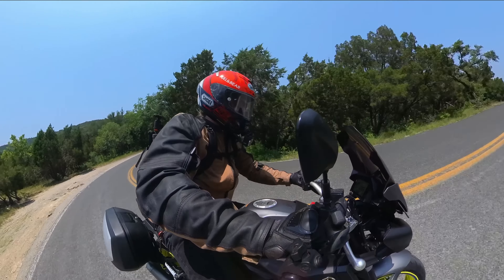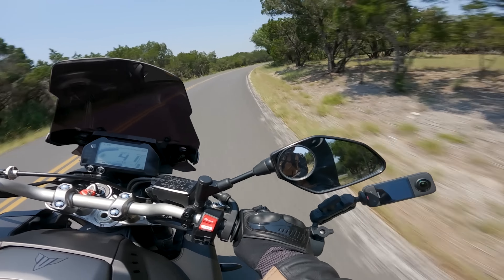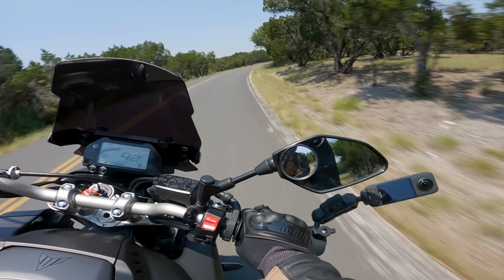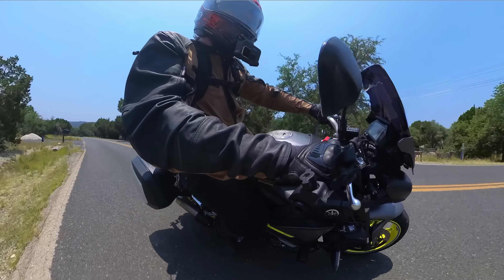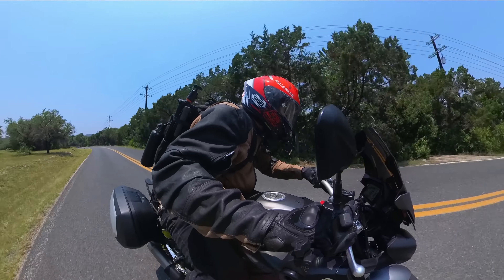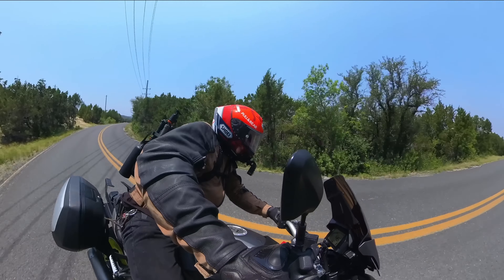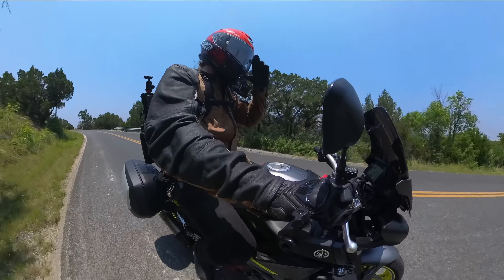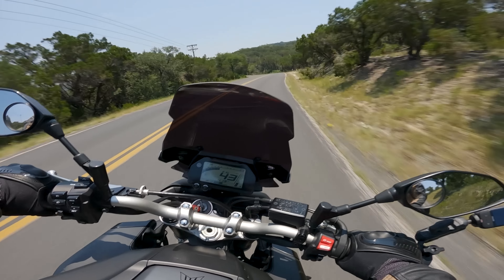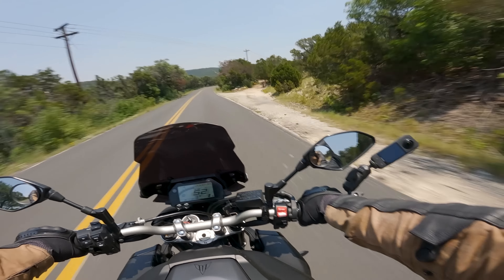And with that, I'm gonna wrap this video up. Hopefully you enjoyed this simp parade — I think that's what this is. This was just a simp summit for the MT-10. It just makes me happy. It's so good. Hopefully you enjoyed this video, and a huge shout out to AF1 for letting me consider ruining my life with this MT-10. I'll catch you guys in the next one.